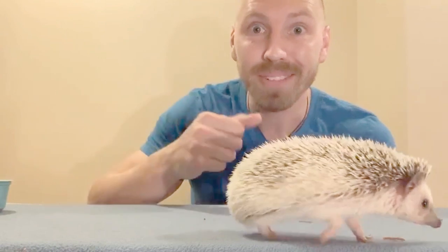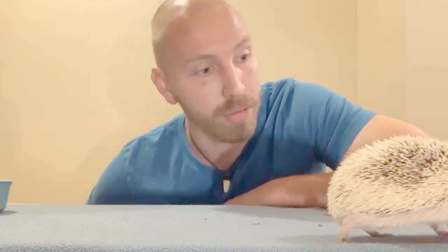Oh, hi there. I see you've met Pinto. Here on the NatureNet network, we have all kinds of different critters to talk to you guys about. But for our very first test run video, I thought we would start with probably my favorite.